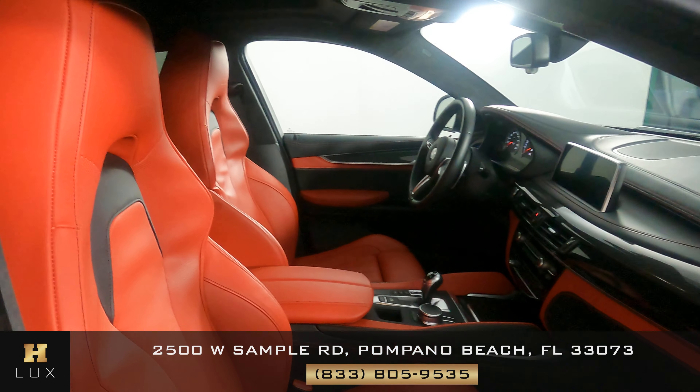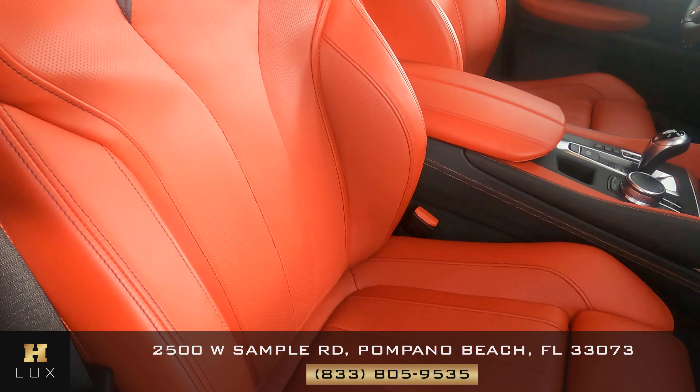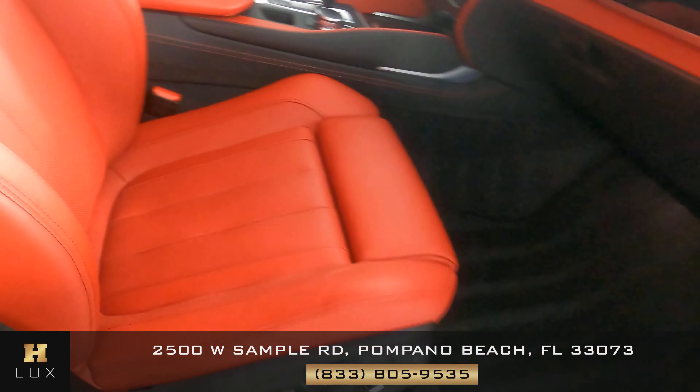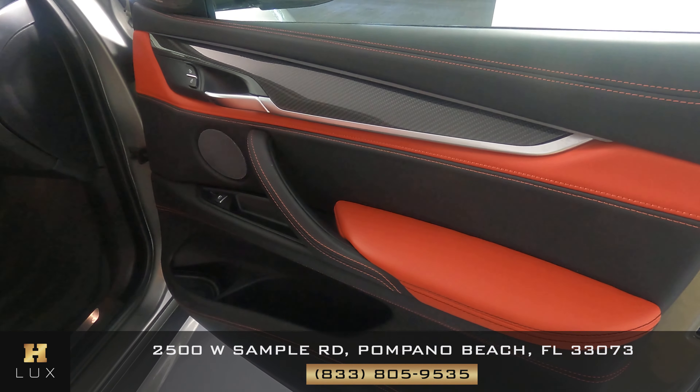And we're going to check out the passenger seat. That is in perfect condition. Let's check out the door panel. Also in perfect condition as well.